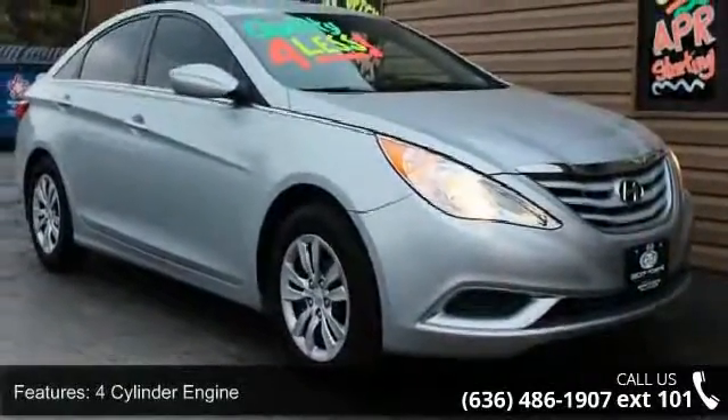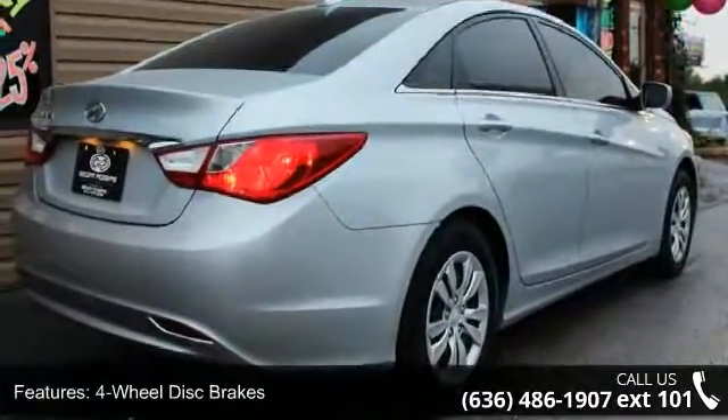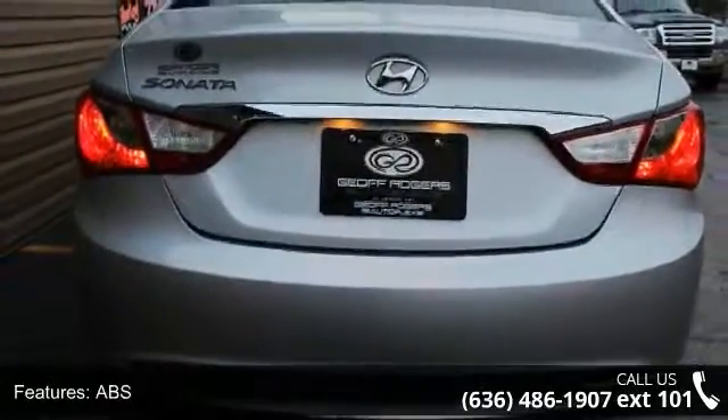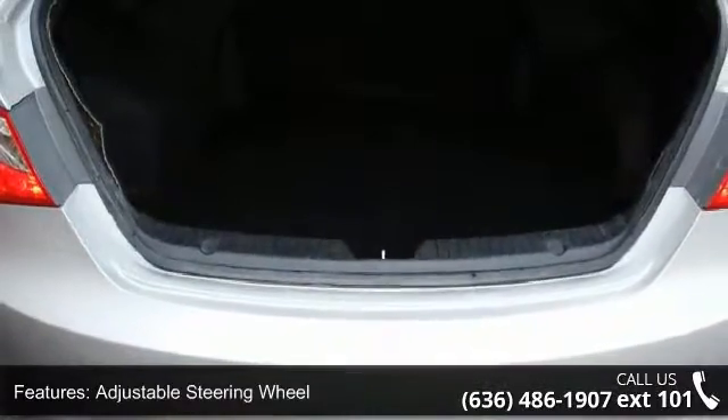Enjoy these notable features: 4-cylinder engine, 4-wheel disc brakes, ABS, adjustable steering wheel, auxiliary audio input, Bluetooth connection, brake assist, bucket seats, child safety locks, and cruise control.